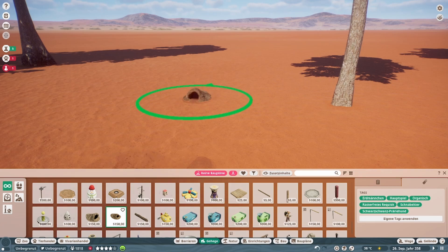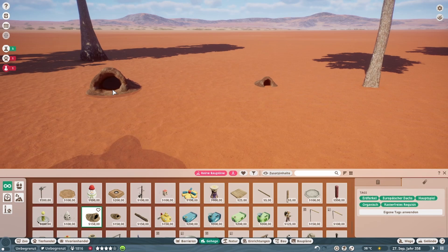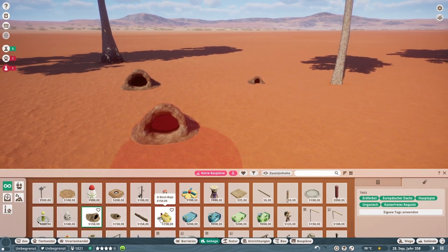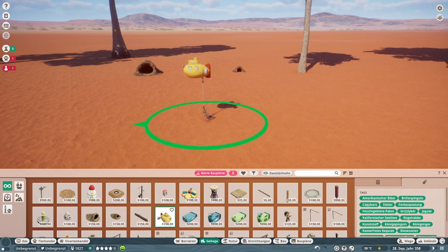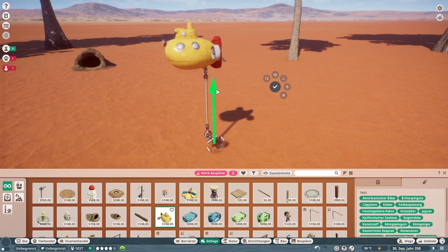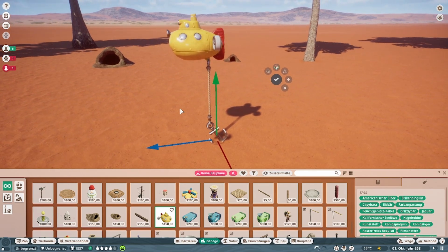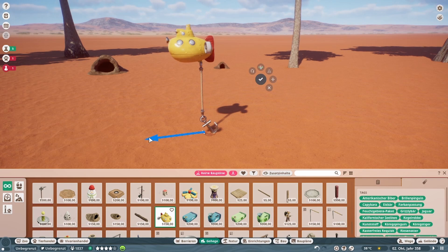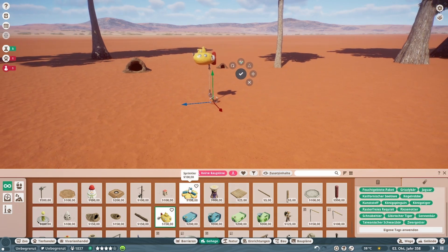Einfach irgendwo hingestellt — der ist eben kleiner. Den normalen gab es ja schon. Dann ist neu: Bootsprobst — es sieht wahnsinnig witzig aus, natürlich auch wieder einfärbbar. Die Interaktion dazu habe ich tatsächlich noch nicht gesehen. Die werde ich mir mal anschauen im Laufe dieses Gebäudes. Auf alle Fälle mal die Interaktionen von den Tieren anschauen.